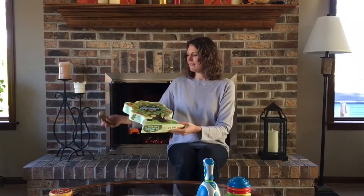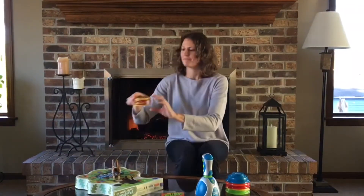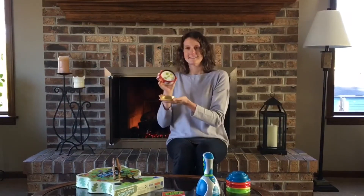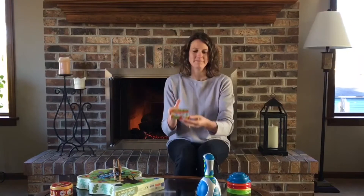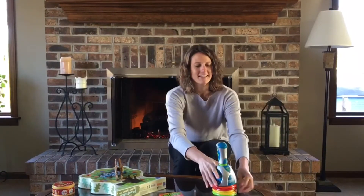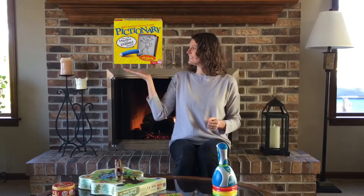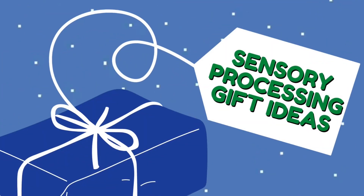Now let's talk about games. We have a lovely selection here. This is the Sneaky Snacky Squirrel game — it includes a cute little squirrel. There's also the fast-moving Blink game and Hyperdash. We also have Pictionary and Gravity Maze.